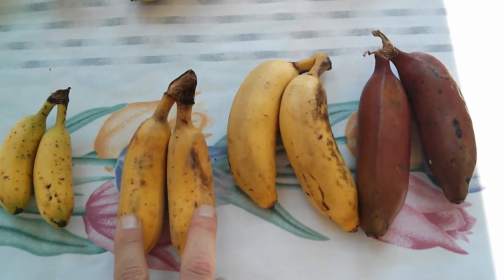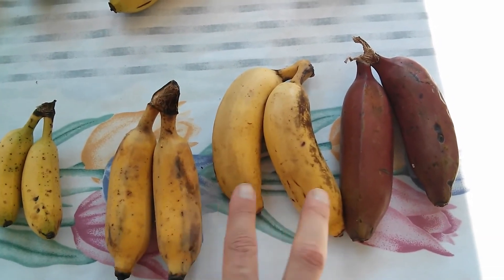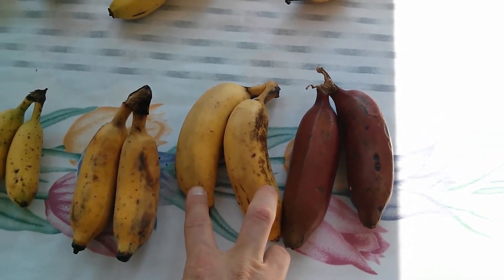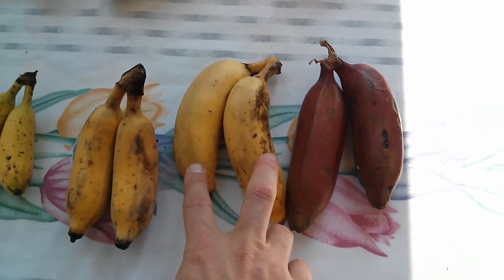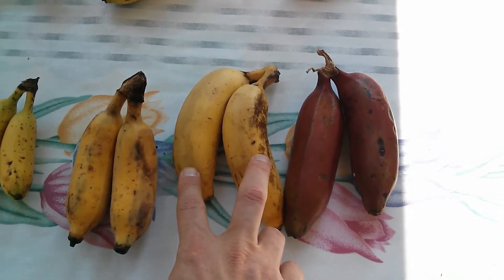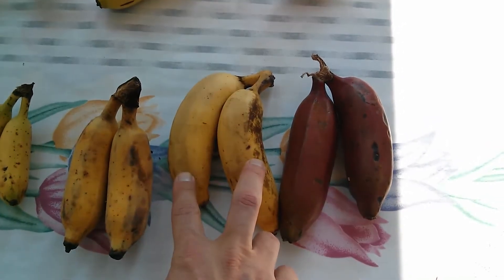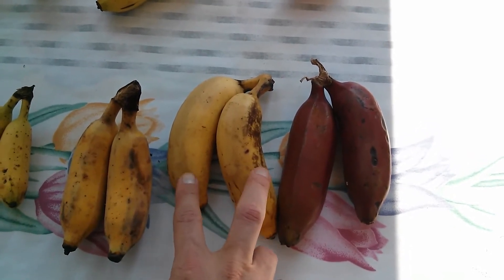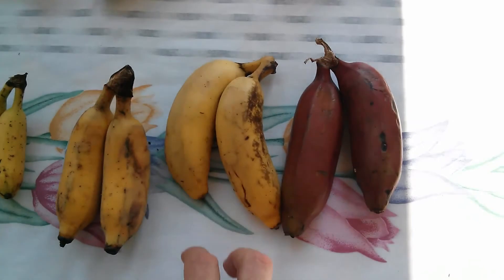With the Thai banana, same thing — taste it when it's darker, they're very sweet. They're usually fried in Thailand, that's how they eat them. Then we've got the manzano or apple banana — when you bite into it, it's got the usual banana taste but with a hint of apple or maybe strawberry, a little tartness in the aftertaste. These are very big in Central and South America.